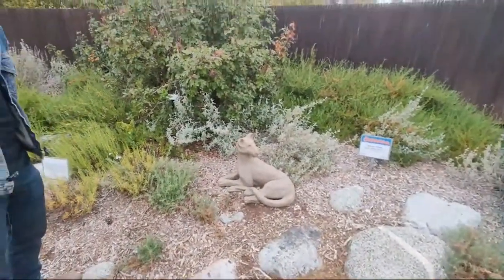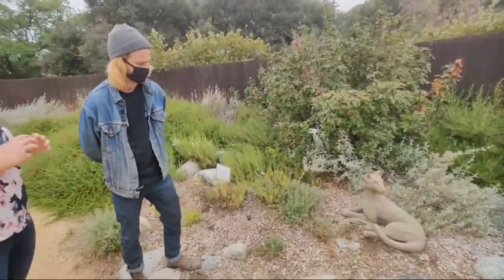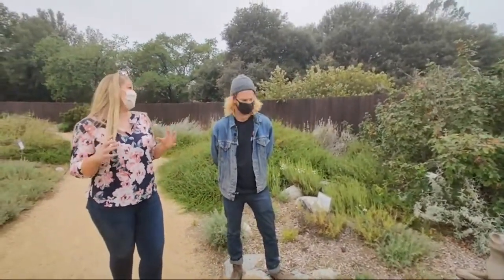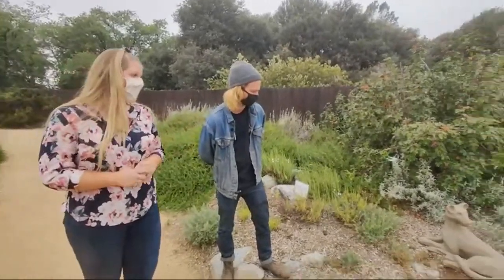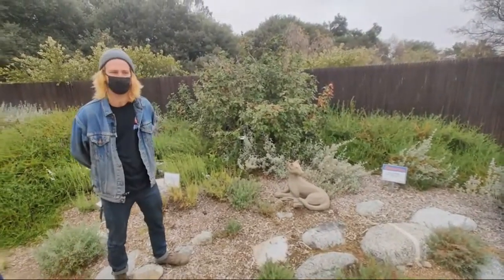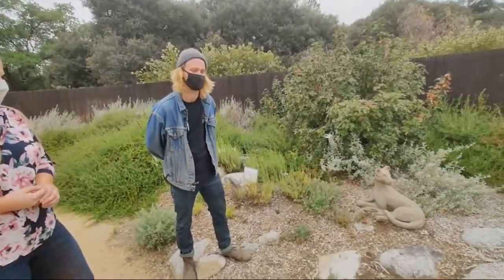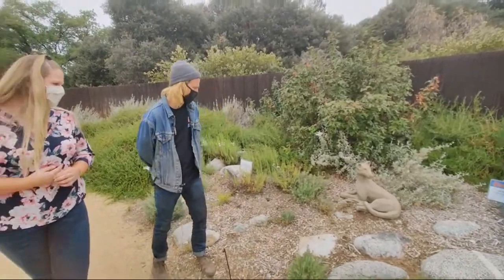Maureen is an architect, and so a lot of her pieces go through a lot of vetting to make sure they're structurally sound — especially the larger ones. She approaches it like an architect would: she makes maquettes and little models to make sure things are going to work out. It's nice to see how people work very differently in the same medium.